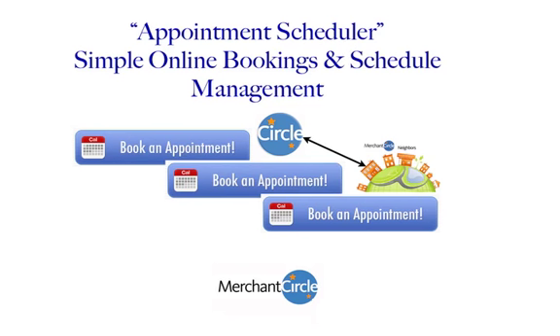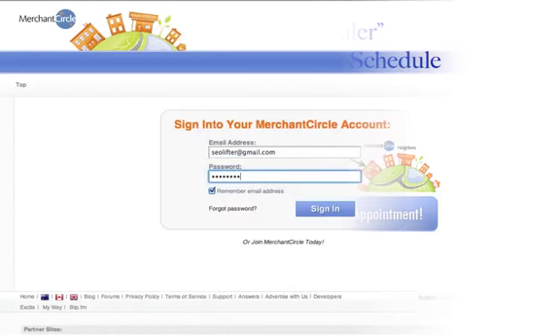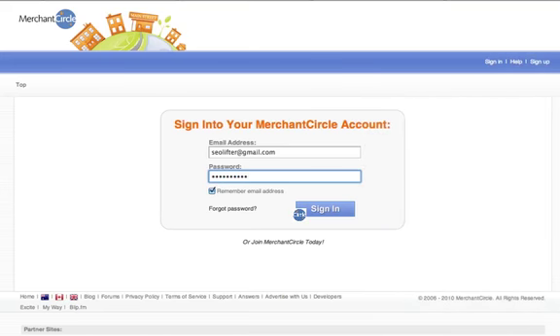Merchant Circle's Appointment Scheduler is a no cost, easy way for your customers or prospects to book time with your business. This could be for revenue generating services, or it could start with a conversation that ends in business. Either way, we want this to be a tool that brings you closer to your customers and helps you make more money.